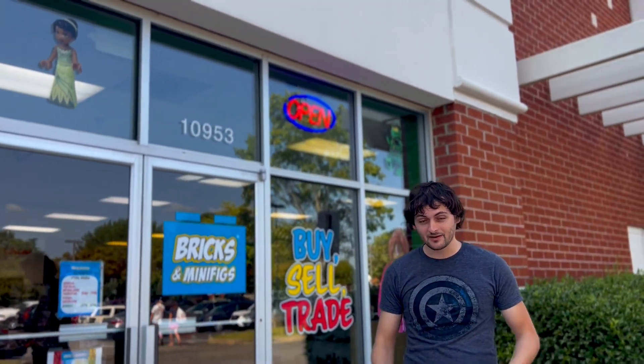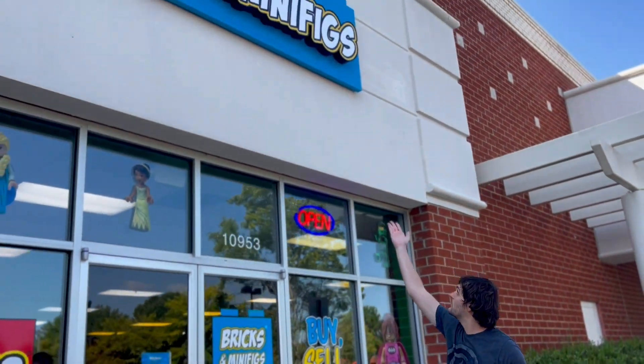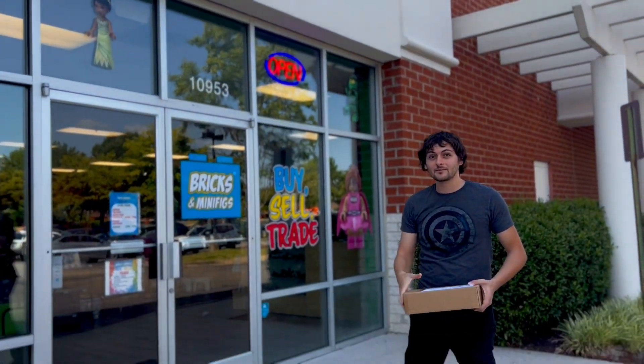Hey guys, Head on a Spike here — not a custom minifigure today. Today I'm going to Bricks and Minifigs in Richmond, Virginia. I went to one of these before in Charlottesville, Virginia with Melanie, who is recording this video for me today.